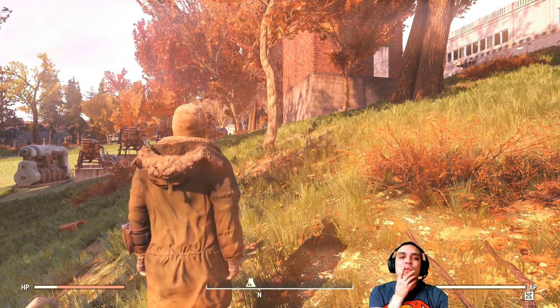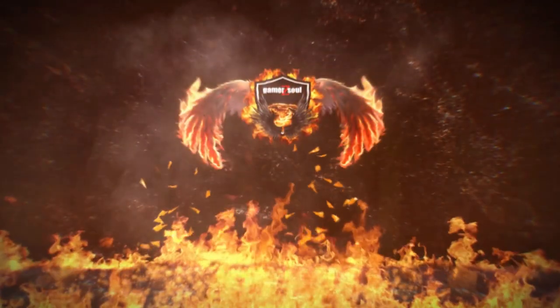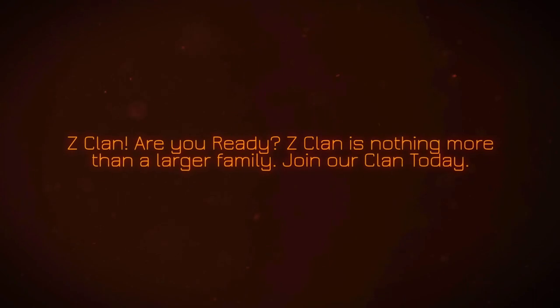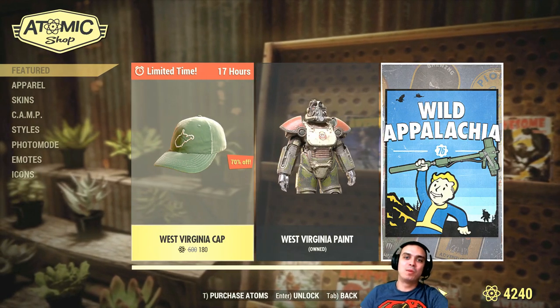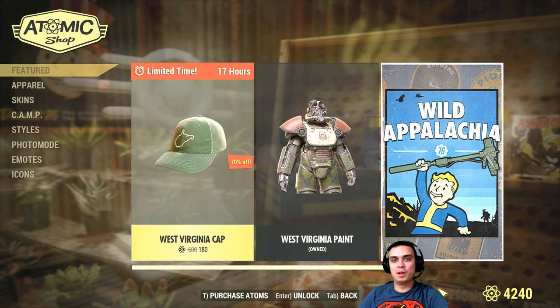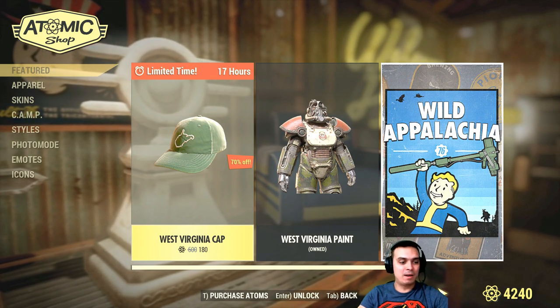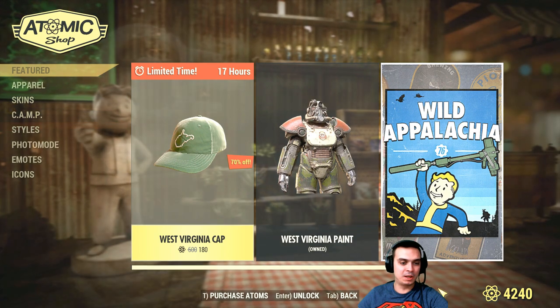I did not want to do that. Hey, what up Zclan and everybody else, welcome to my Fallout 76 item shop limited time to buy series. Now in today's video we have just one limited time to buy, which is West Virginia Cat.